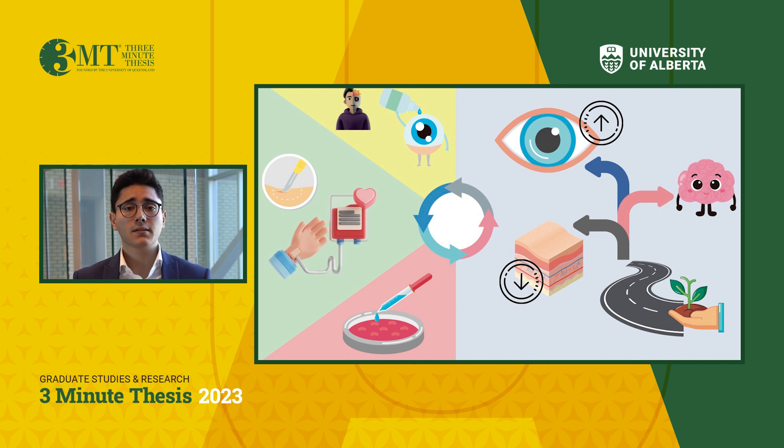In my case, I use a particular reagent to tell the cells to become neural cells that have the potential to form a brain or a set of eyes. I then instruct the cells to commit to becoming eye cells with the help of another key reagent. This way, I can investigate the particular genetic disease mechanism using patient eye cells in a dish.